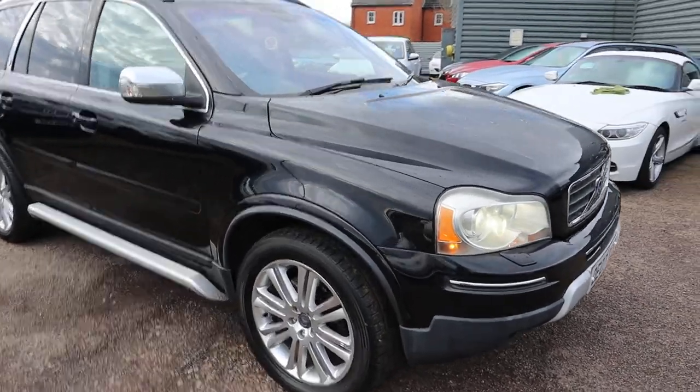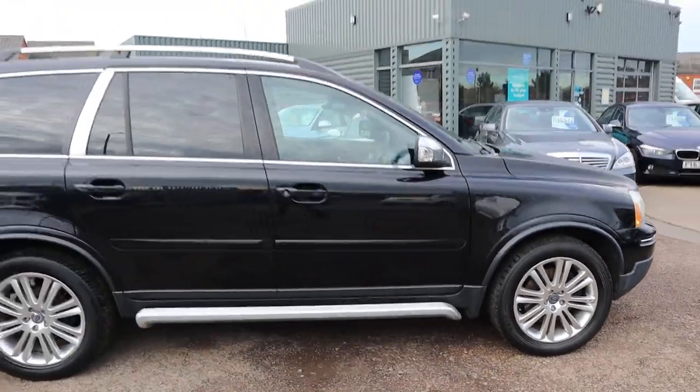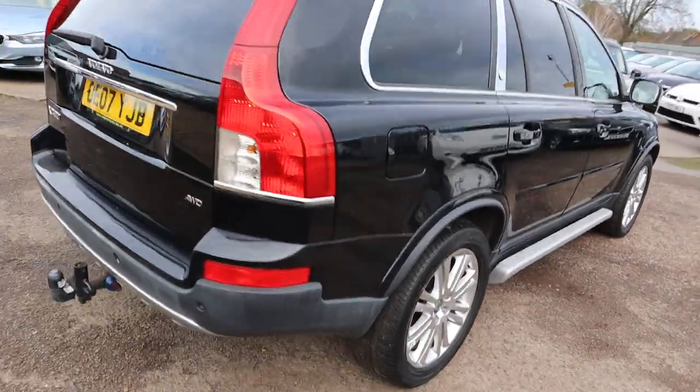Welcome to Country Car, my name's Tom. New into stock, a beautiful Volvo XC90. I'm going to give you a walk around the car and show a few of the features and the general condition of it.